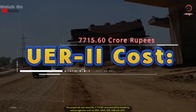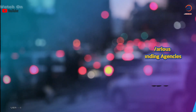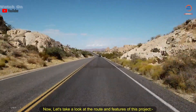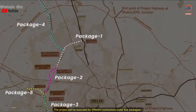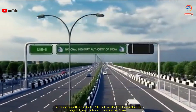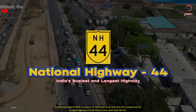The project will cost about 7715.60 crore rupees and will be funded by various agencies such as DDA, NHAI, EIB, AIIB, and JICA. Now let's take a look at the route and features of this project. The project will be executed by different contractors under five packages. The first package of UER2 is about 15.70 kilometers and it will start from the busiest and the longest highway of India, that is none other than NH 44.